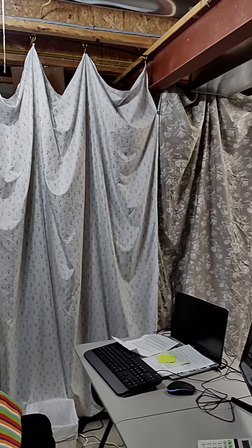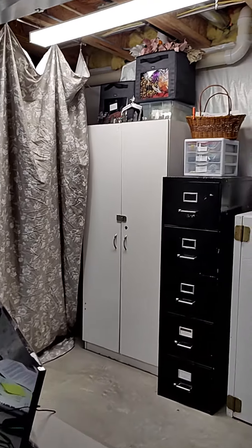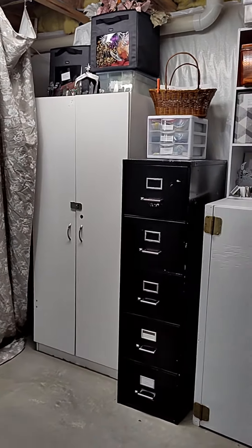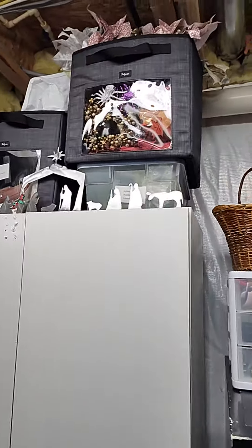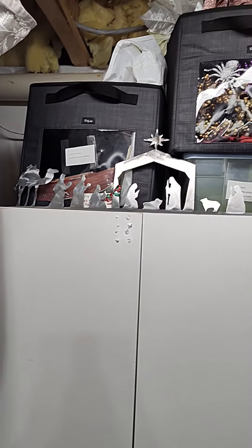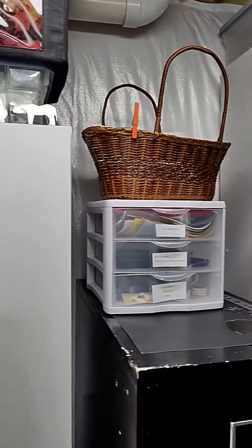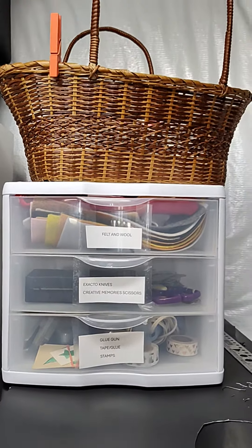I kind of like the billowy look of these sheets that I put up here. And then I organized these — they're finally organized. All my craft supplies: I've got my floral things and construction paper, craft paper.